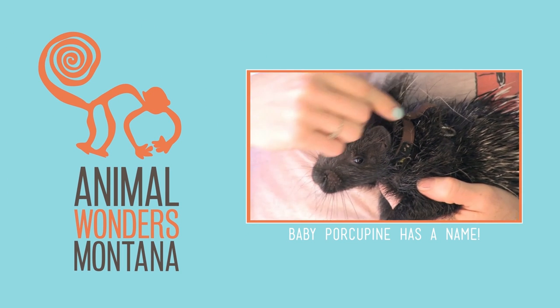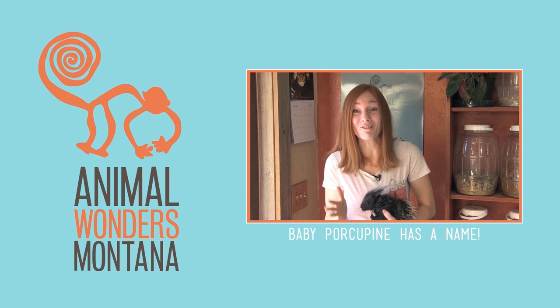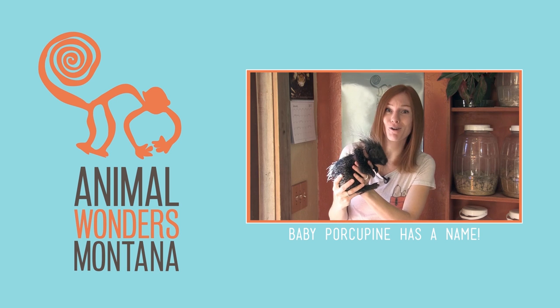For some reason she was really hard to name, so we asked for help, and you responded with so many great names. We tried a bunch of your suggestions — we kind of took them for a test drive for a day.